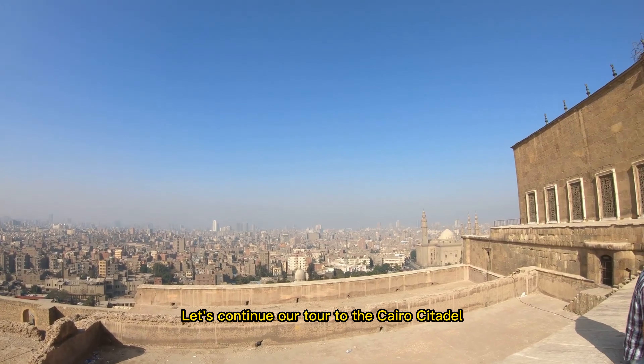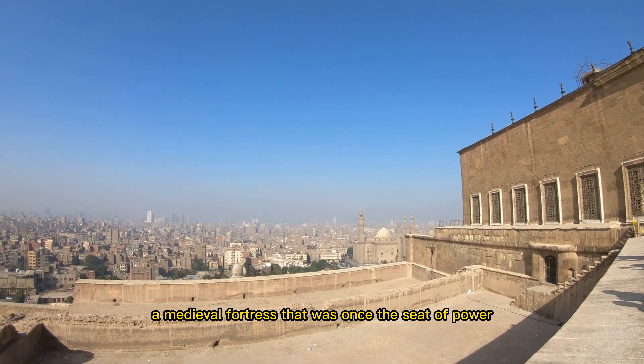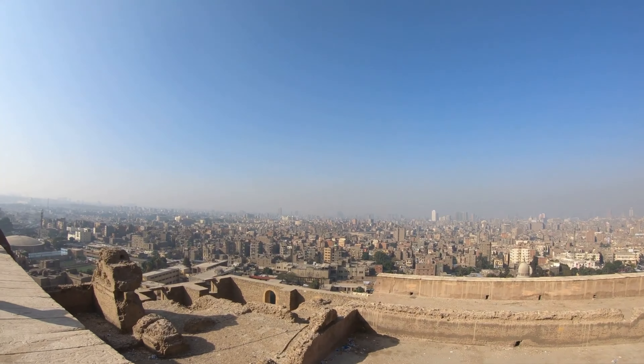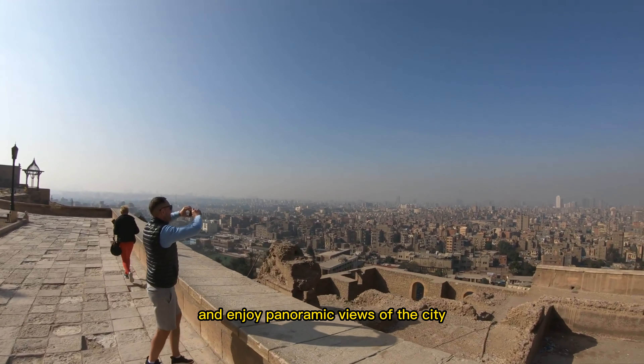Let's continue our tour to the Cairo Citadel, a medieval fortress that was once the seat of power for the Egyptian rulers. You can admire the impressive architecture of the citadel and enjoy panoramic views of the city.